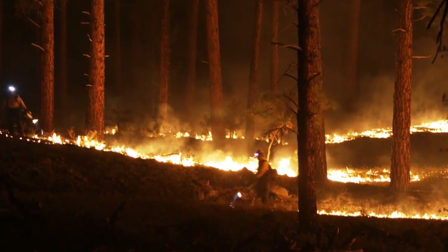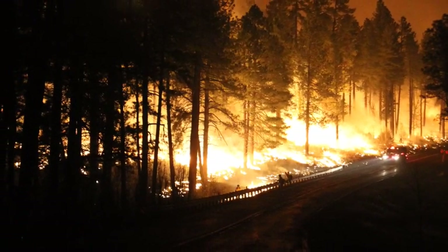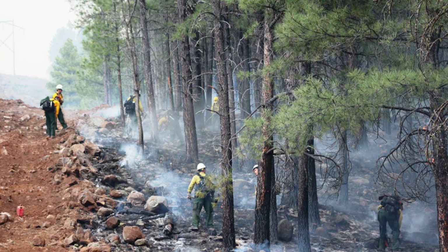Over the course of several days, crews along the north and northwest flanks of the fire staged burnout operations, igniting low-intensity fires using drip torches along the roads and trails to halt the advance of the main head of the fire.